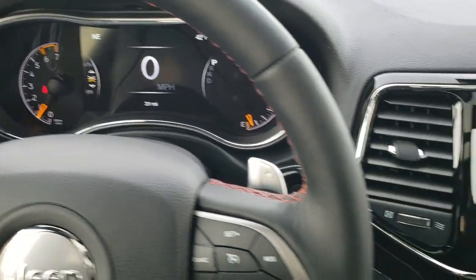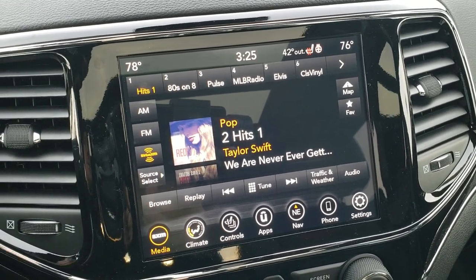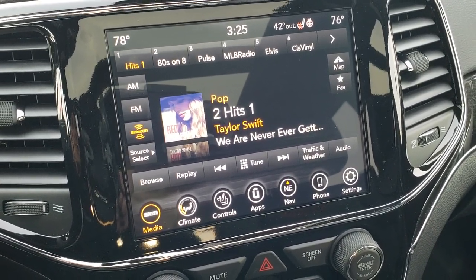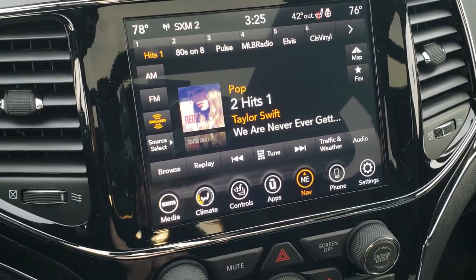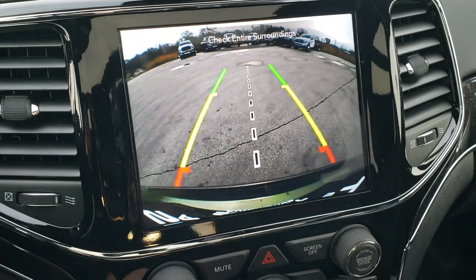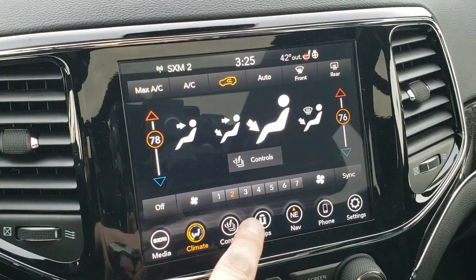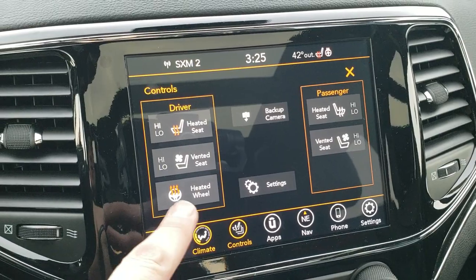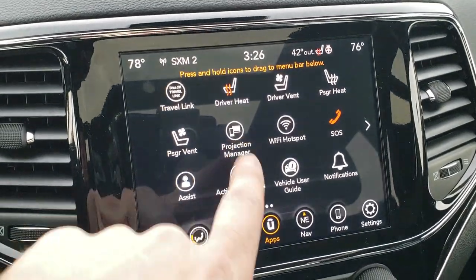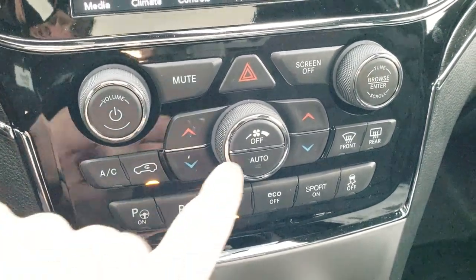You get the Trailhawk logo on the center bottom of the steering wheel and everything is red stitched. This one has the 8.4 4C radio, which means you get Android Auto and Apple CarPlay capabilities where you can project your cell phone onto the screen. So if you've got Waze or Google Maps, it's a lot easier to use those instead of the factory navigation — which this one does have. This one also has a backup camera. You have AM, FM, and Sirius XM radio capabilities, climate control, and heated and cooled seat buttons, as well as the heated steering wheel.